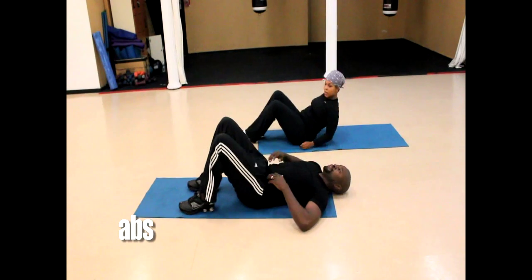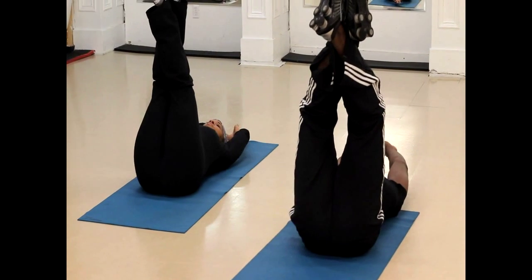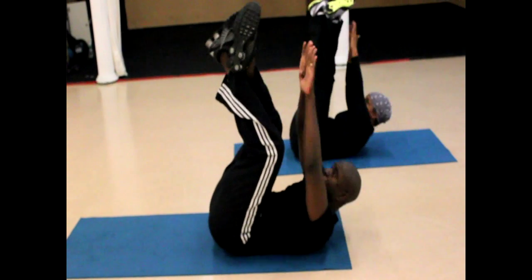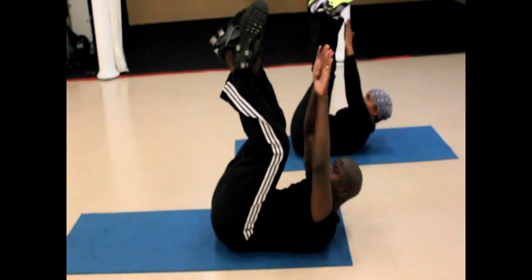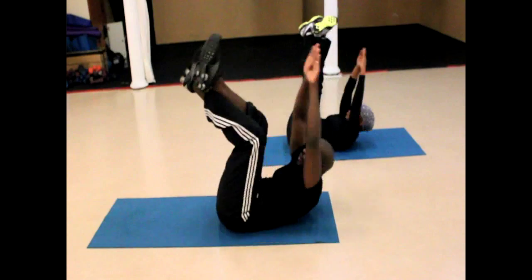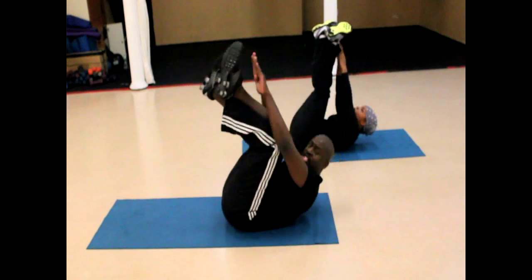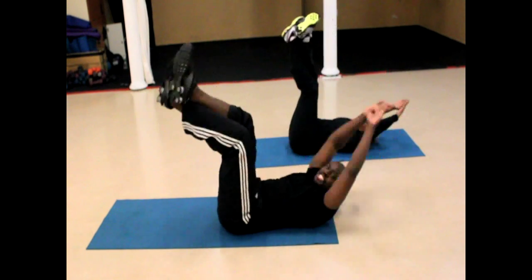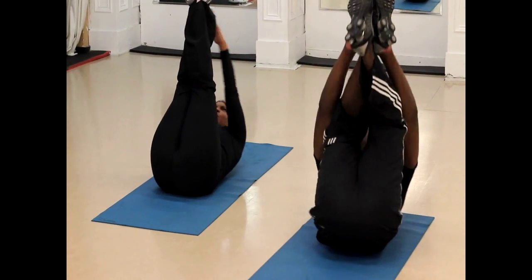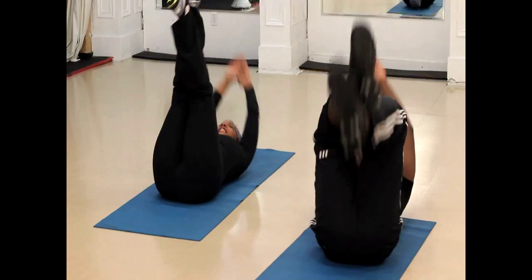First thing we're going to do — legs up, get them crossed, take your arms up absolutely straight. Twenty-five toe touches. Boom, all the way up. Starting again — three, two, one, go. One, two, three, four, five, six — take your pace up — ten, eleven, feels good, fourteen, fifteen, sixteen — get it tight — eighteen, nineteen. Three, two, one — lovely.